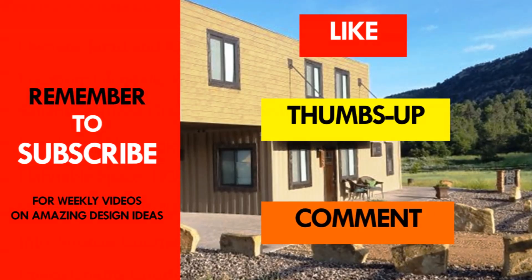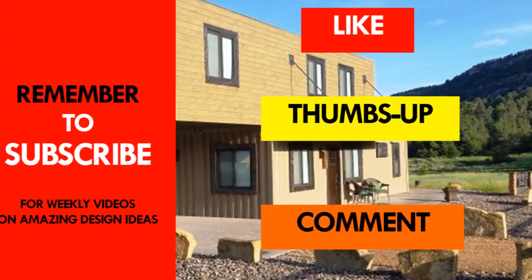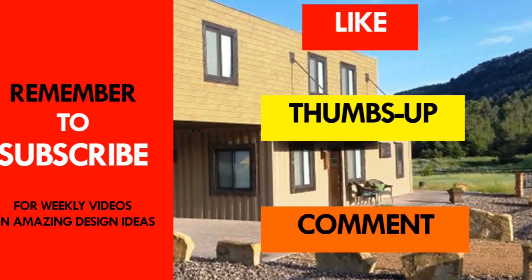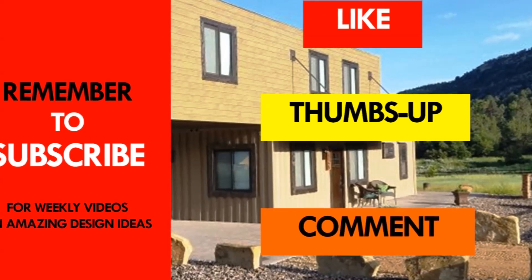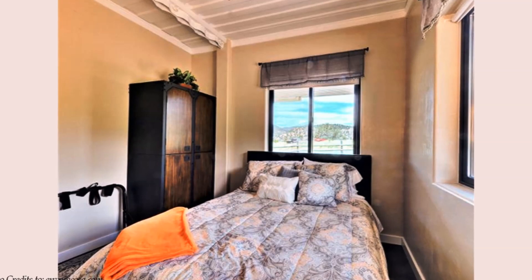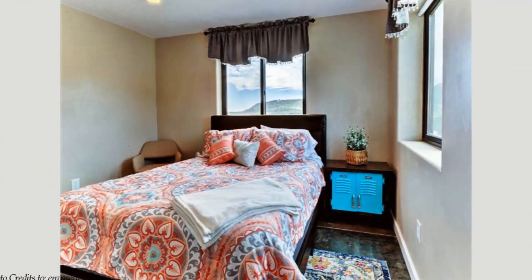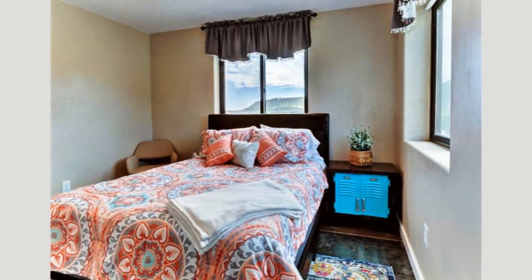If you like this video, give it a thumbs up and feel free to share it. Remember to subscribe for these and more amazing weekly videos on shipping container living. Thank you for watching and see you in the next video.